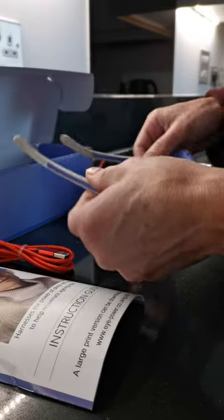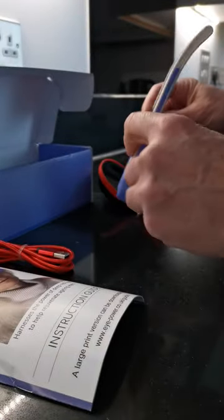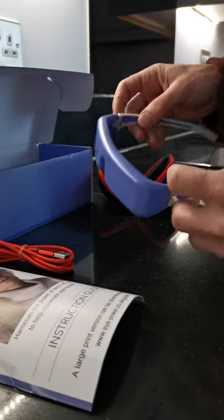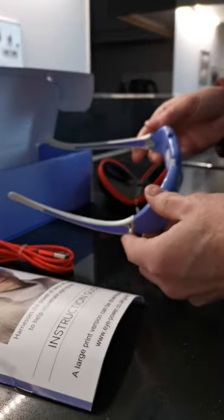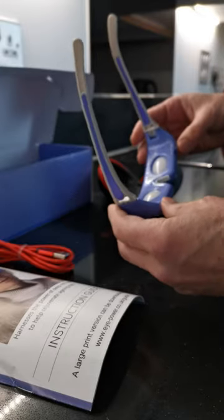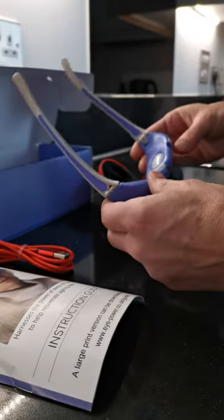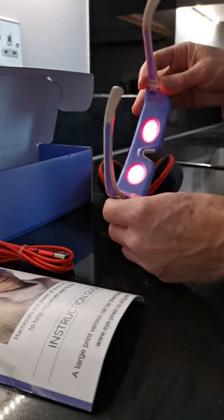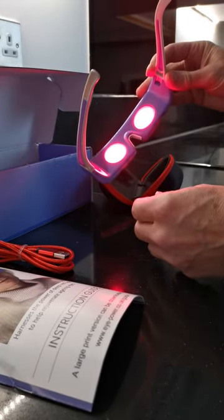There they are. They're unisex, one-size-fits-all, in a sort of pink, strong plastic casing. You turn them on — you've got two little eye sockets there — and you can see the red light coming on.